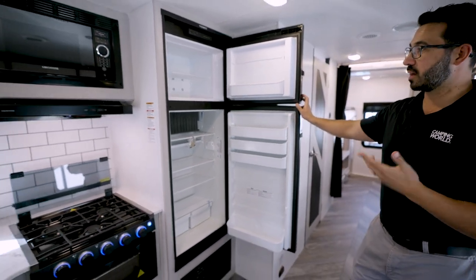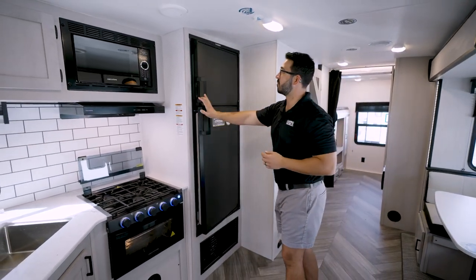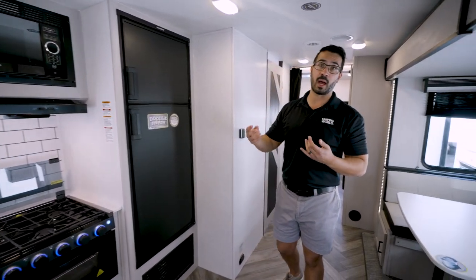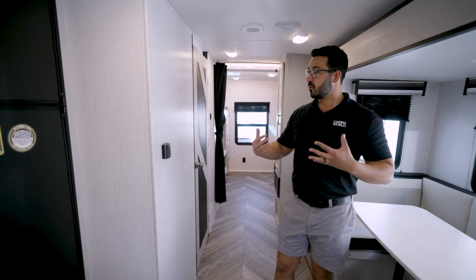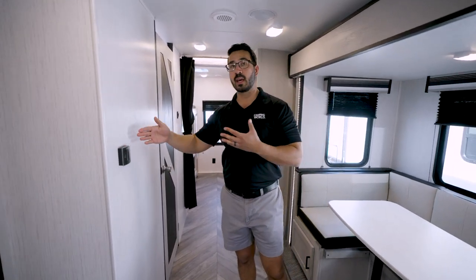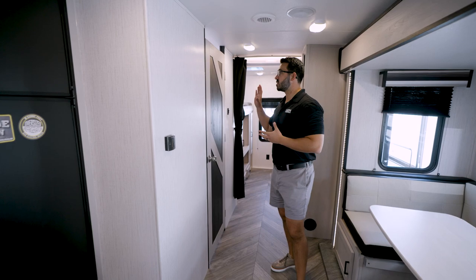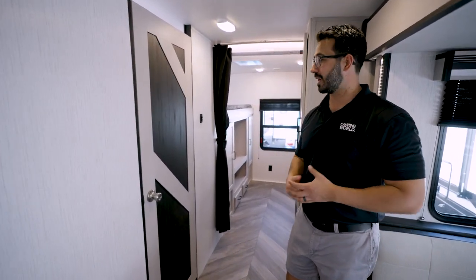Opening the fridge reveals eight cubic feet of cold storage — freezer on top, refrigerator below. This is a gas absorption refrigerator, so it runs on either propane or 120V shore power. Moving further, the thermostat is located here and runs both the AC and furnace, both of which are ducted.